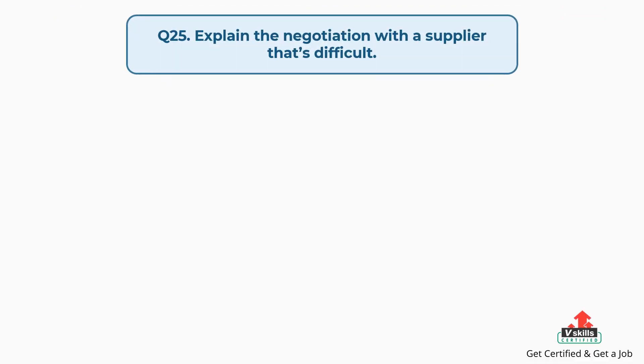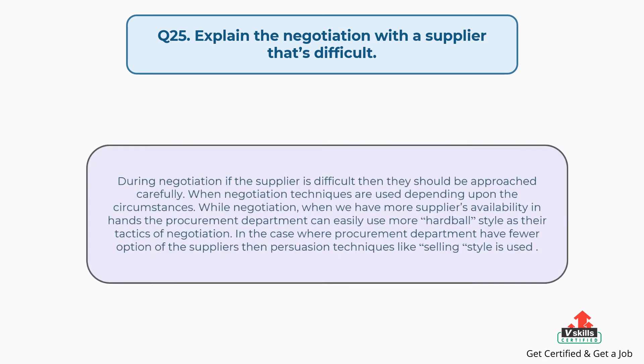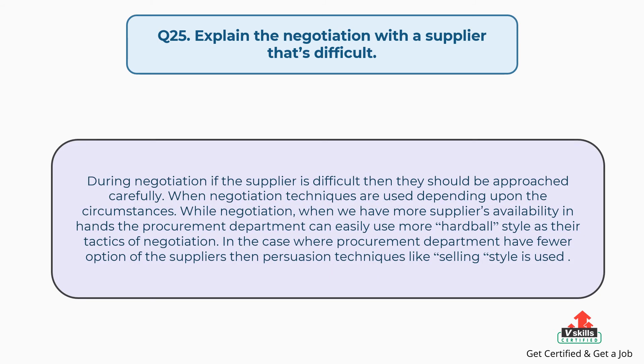Question number twenty-five: explain the negotiation with a supplier that's difficult. The answer is: during negotiation, if the supplier is difficult, they should be approached carefully. Negotiation techniques are used depending upon the circumstances. When we have more supplier availability, the procurement department can easily use a more hardball style as their negotiation tactic. In cases where the procurement department has fewer supplier options, persuasion techniques like a selling style are used.